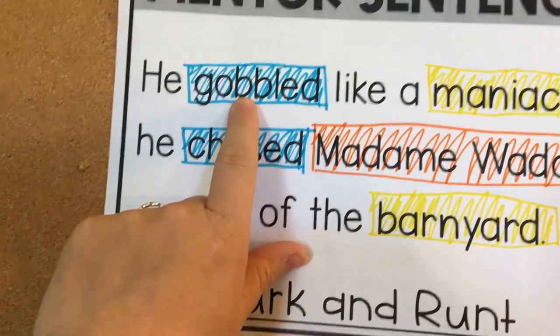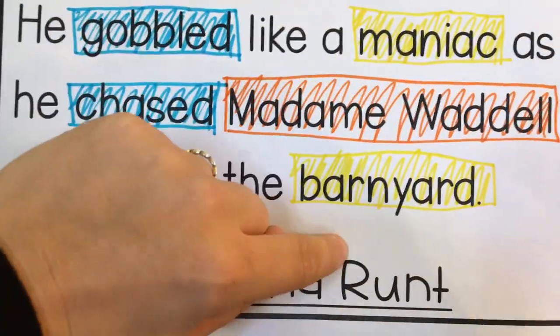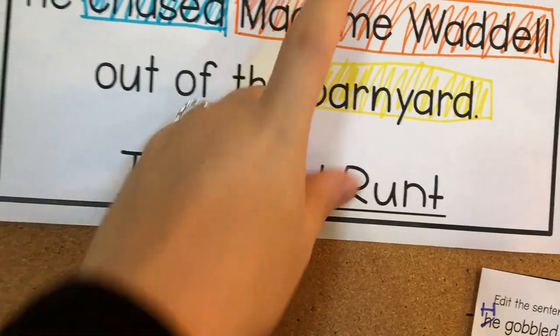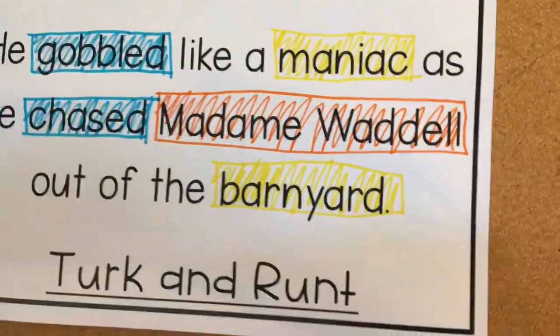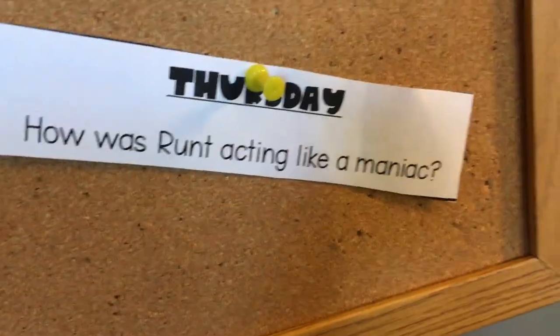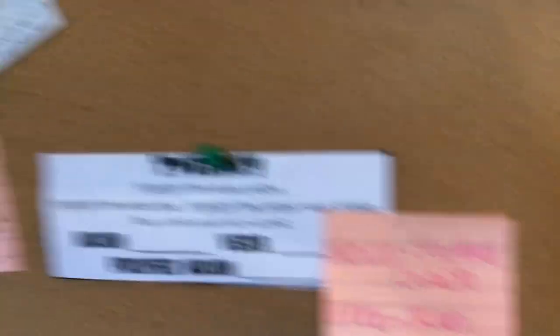On Tuesday, it asked us to mark verbs in blue, proper nouns in orange, and nouns in yellow. We noted that 'maniac' could really be an adjective describing the turkeys, but the kids felt it could be a thing or a person, so we went with that. On Wednesday we have to correct the sentence, and then Thursday — which we'll do tomorrow — is 'How was Runt acting like a maniac?' We'll talk about it and put up another little post-it. You can see we just put up the little post-its where the kids gave examples of nouns, verbs, and proper nouns.